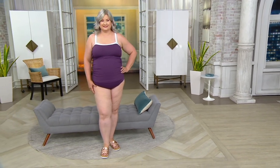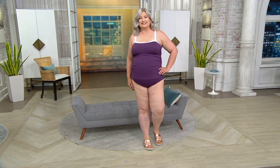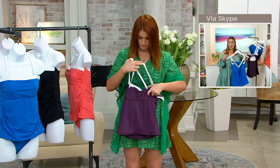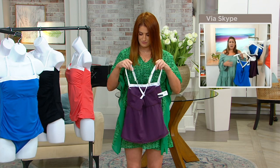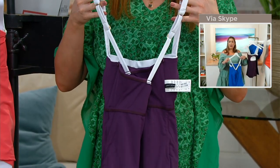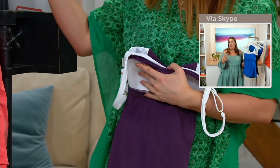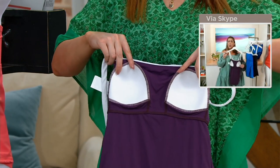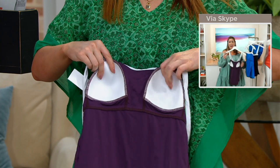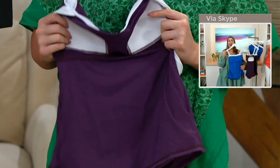A crisscross back is very important. Being a busty gal, when you have that crisscross back with all that adjustability, I am totally sold. It gives you that extra support — you have the rings and sliders, so you can adjust it up or down for more coverage on your shoulders. It's a halter style that gives that glamour look without the fussiness. The inside of the tankini has sewn-in soft cups for molded support and beautiful shaping, plus shearing through the center front to camouflage your tummy and hide problem areas.